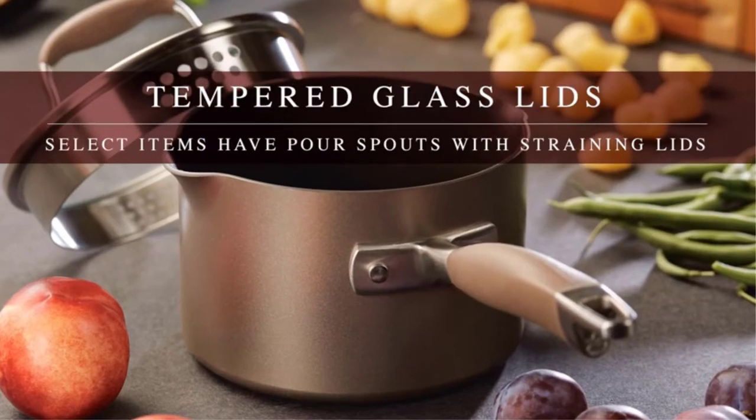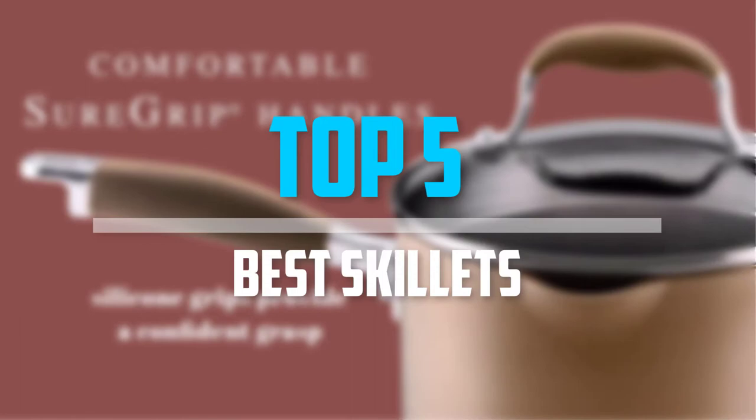Are you looking for the best skillets in your budget? In today's video we break down the top 5 best skillets that are available on the market. Okay, so let's get started with the video.